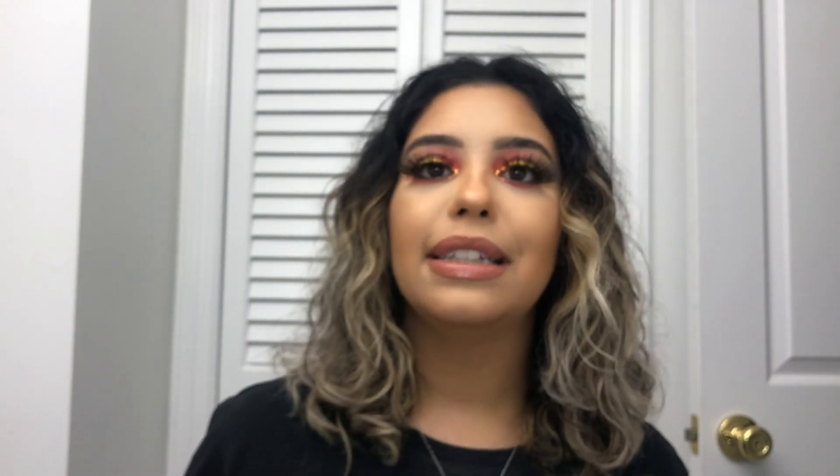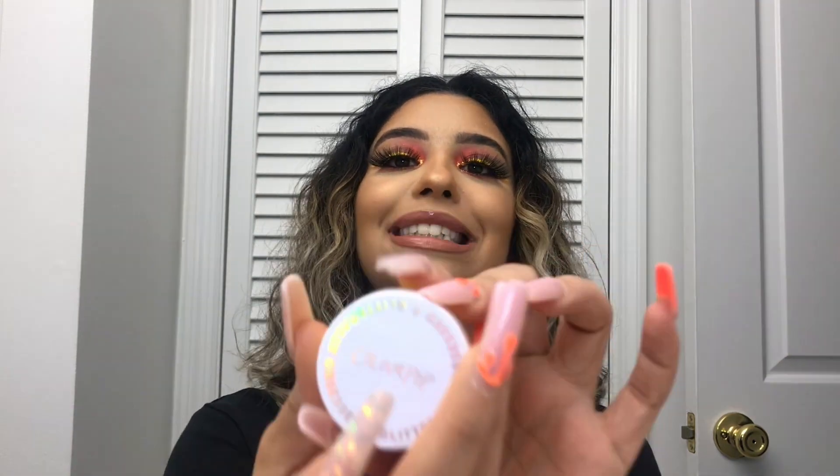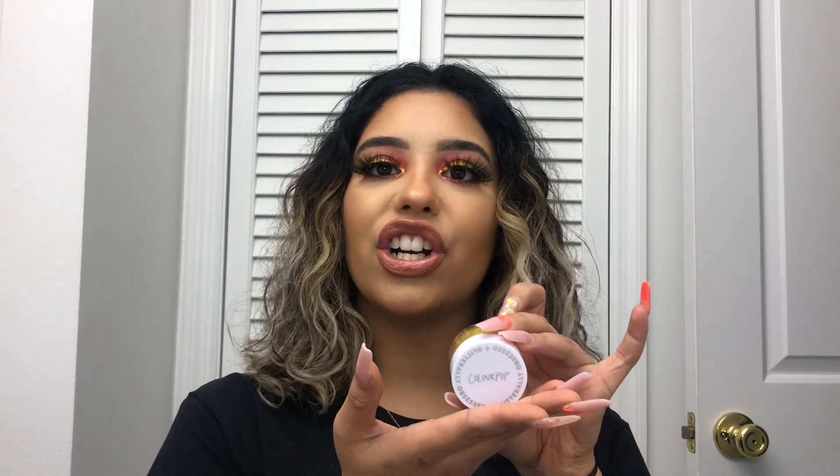This is gonna be a super short video — I just want to show you guys what I bought. Next I got their No Filter Setting Powder, a translucent powder. I'm really liking their No Filter collection. Everyone wants to look like they have a filter with no filter — that's what the people want! It is translucent but I feel like it has the slightest hint of yellow, like a little banana-y.